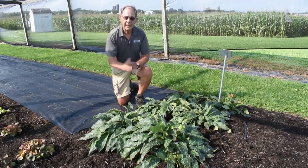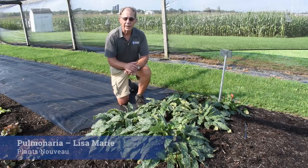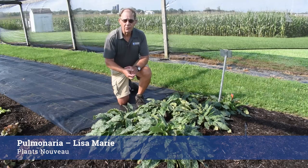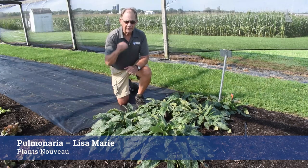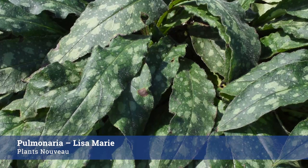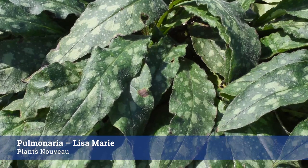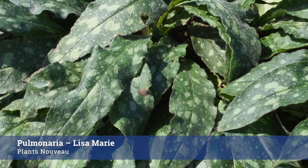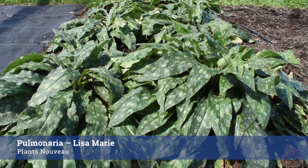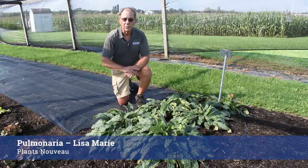One of the really fantastic groups of plants we have for very early spring bloom is Pulmonaria, and here's a wonderful cultivar sent in by Plants Nouveau called Lisa Marie. It has a really strong red flower when in bloom and the foliage is wonderful. I don't really like the common name applied across the whole genera — Spotted Dog — it sounds a little less than appealing. But the Pulmonaria, or Lungwort, does very well in Pennsylvania, and this cultivar has performed really nicely for us.